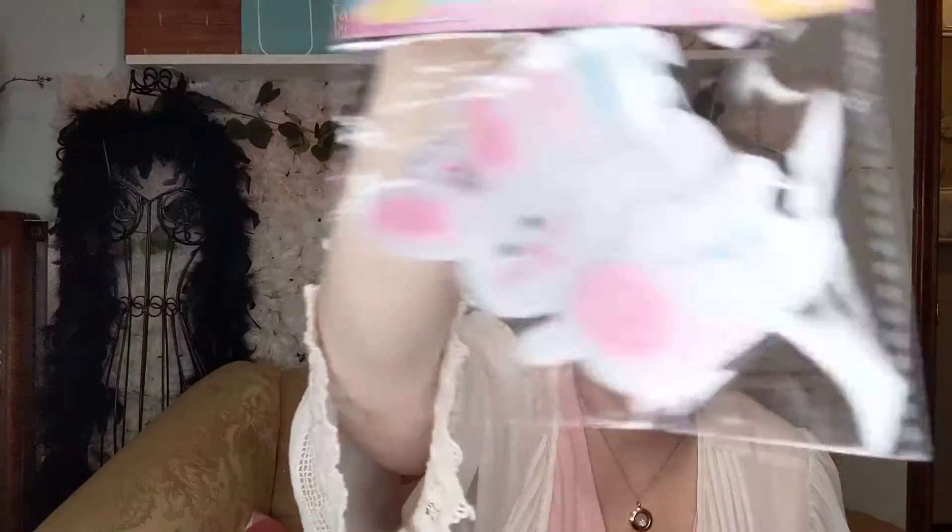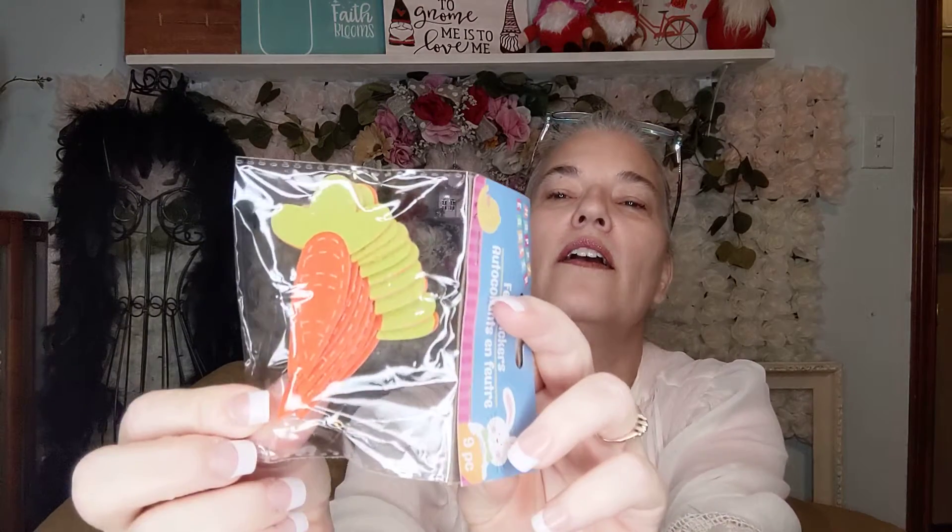I found this ribbon — Valentine ribbon. I just thought it was cute and you can't have too much gingham. You know how I love gingham in any color. I found these little felt Easter eggs, little felt bunnies, and little felt carrots — really cute.